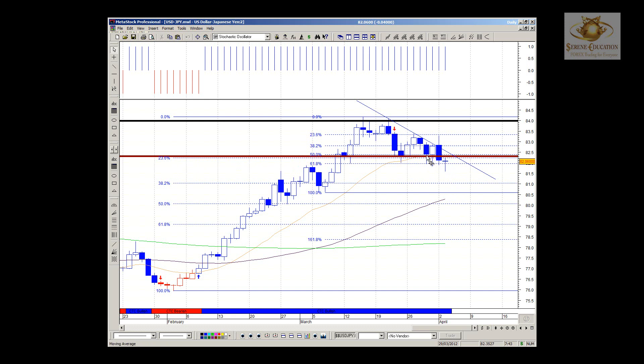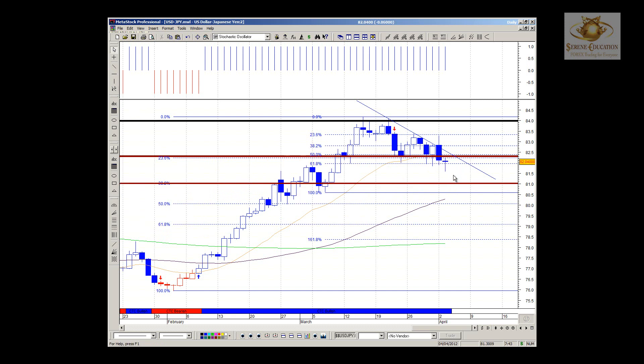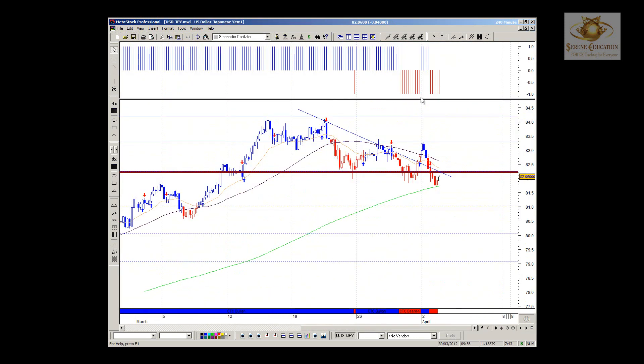The 23.6% Fibonacci level was initially the strong resistance level. Price is now trading below that 23.6%, which I'm taking to be price support now. Ultimately the next area would be the 38.2% at the 81.00 mark as our next target, as we look for progressive downside to continue for this pair. Look for price to maintain below 82.50; as long as it stays below 82.50 on our smaller time frames, we should start seeing a lot more red.